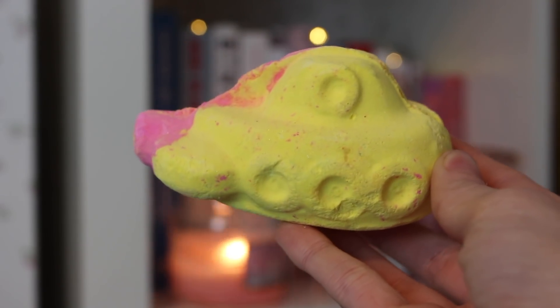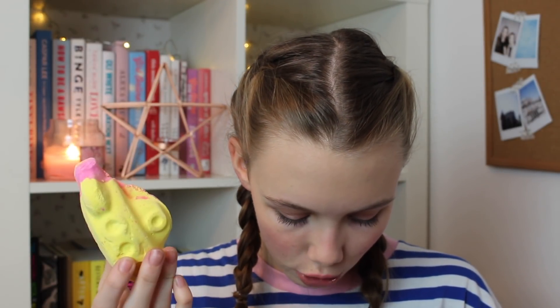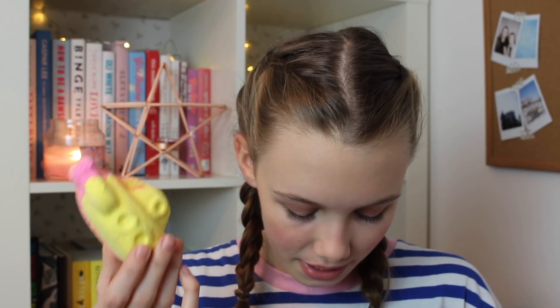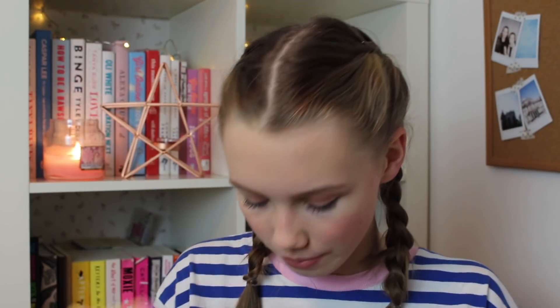This is the Yellow Submarine bath bomb and it is so cute — look at it, it's a little submarine! It doesn't have too much of a strong smell. It has a bit of a coconutty smell. It says it has seed oil, lemongrass, and resilient orange, so it's orangey, limey, lemony but not too strong, which is what I like. So cute!